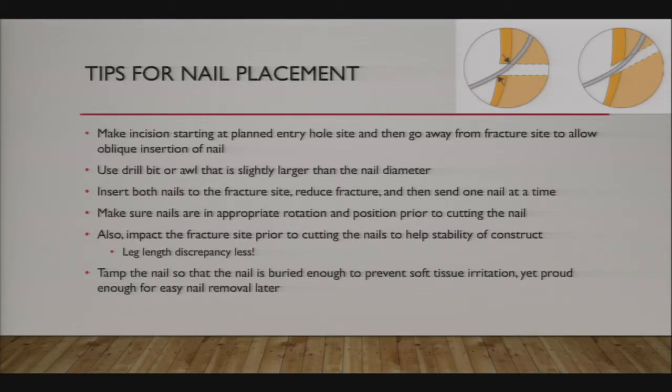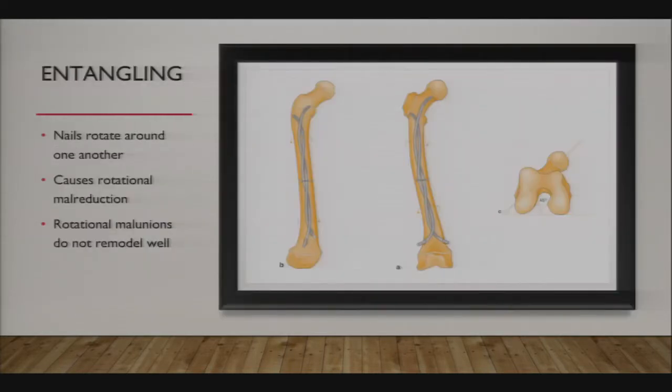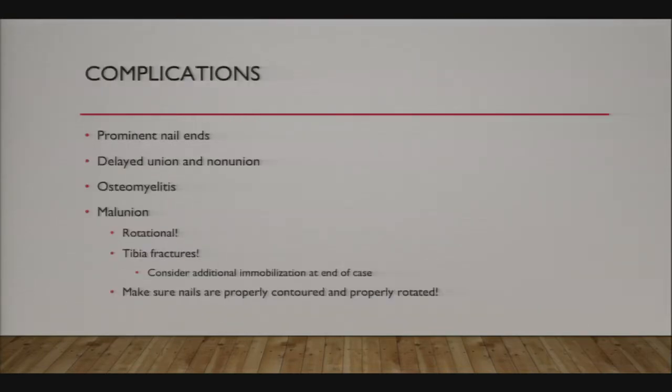Tamping the nail is a bit of an art—buried enough to prevent soft tissue irritation, which is a huge complication, yet proud enough that you can remove the nail later. Entangling is a phenomenon where the nails rotate around one another. If you just keep twisting your T-handle, you wrap the nails around each other and end up rotationally maluniting the fracture, giving excessive anteversion or retroversion. Entangling is not something you want, and it happens more easily with stainless steel nails.